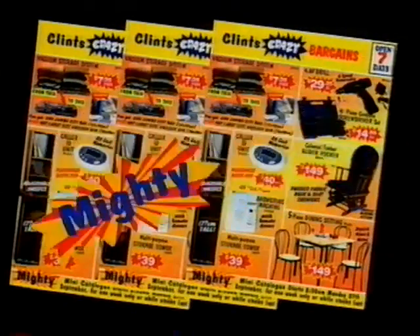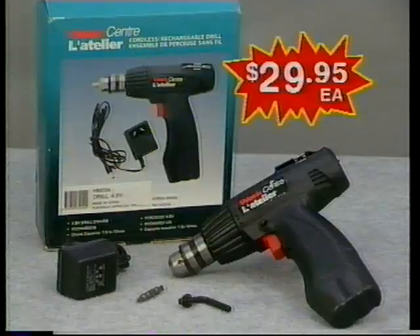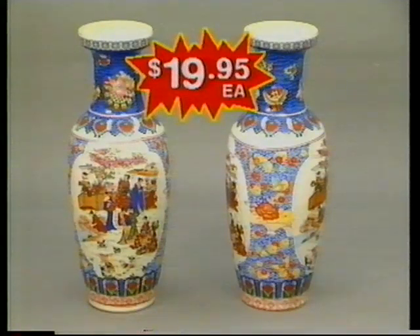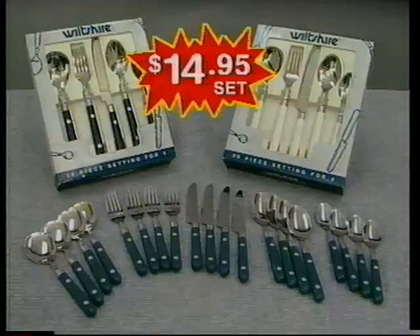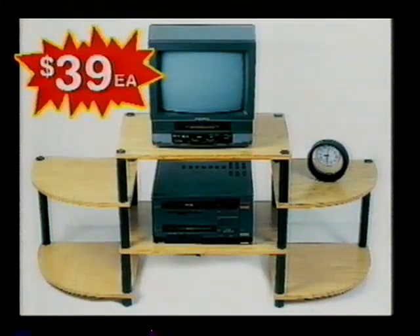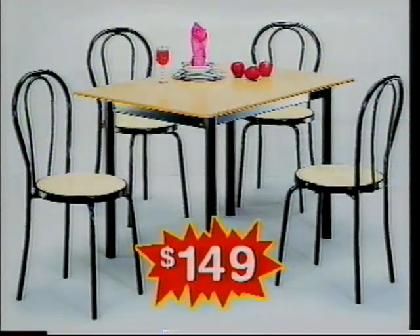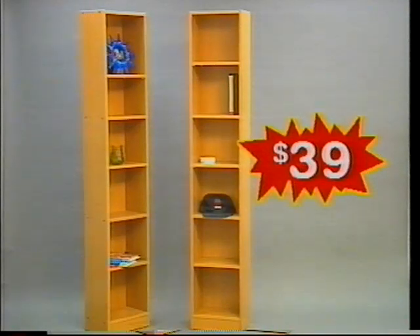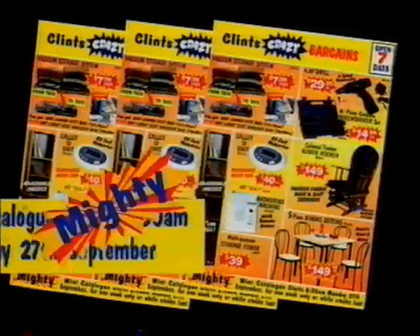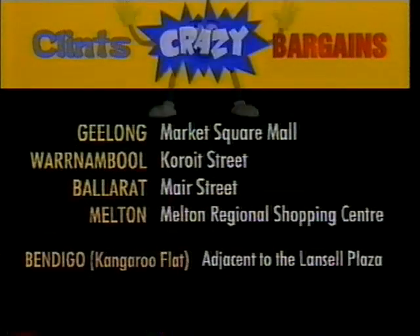It's crazy! Clint's Crazy Bargains Mighty Mini catalogues are being delivered now. Sale starts 8:30 Monday. 6-speed rechargeable cordless drill for only $29.95. 41-piece cordless screwdriver set only $14.95. Japanese-design bars $19.95. 18-litre cooler box $24.95. 20-piece cutlery set $14.95. TV and video display unit $39. 5-piece dining setting $149. 1.7-metre tall storage tower $39. Colonial-style glider rocker $149. Clint's Crazy Bargains Mighty Mini catalogues — sale starts 8:30 Monday. It's crazy!